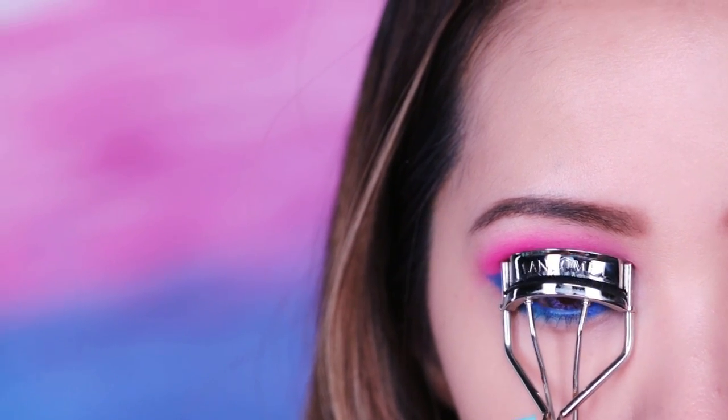Now it's time to perk up your eyes. Curl the lashes and apply generous coats of a buildable mascara.